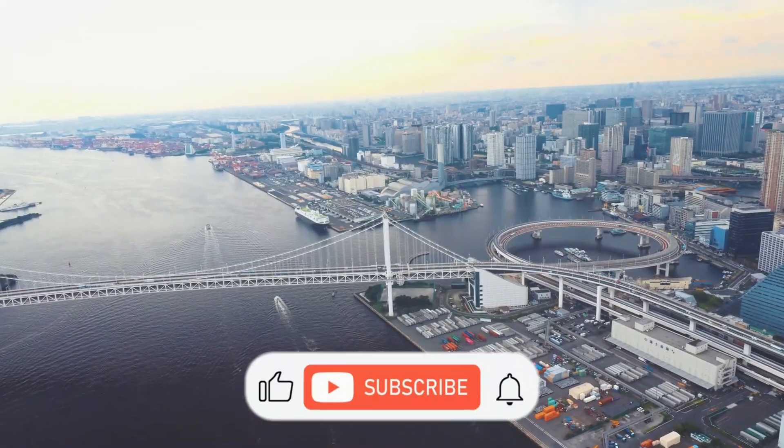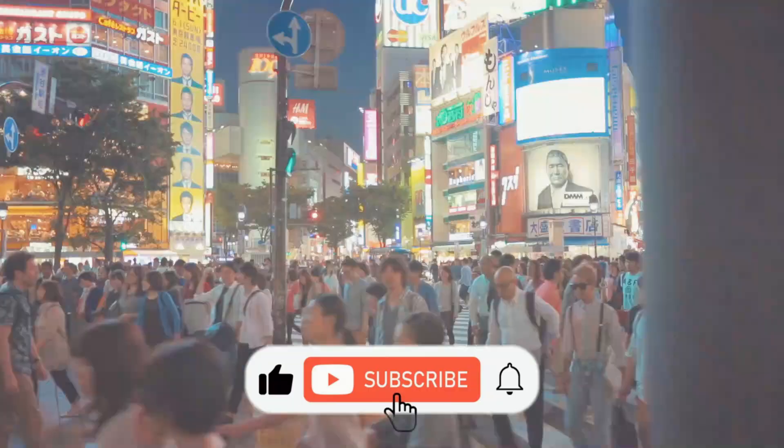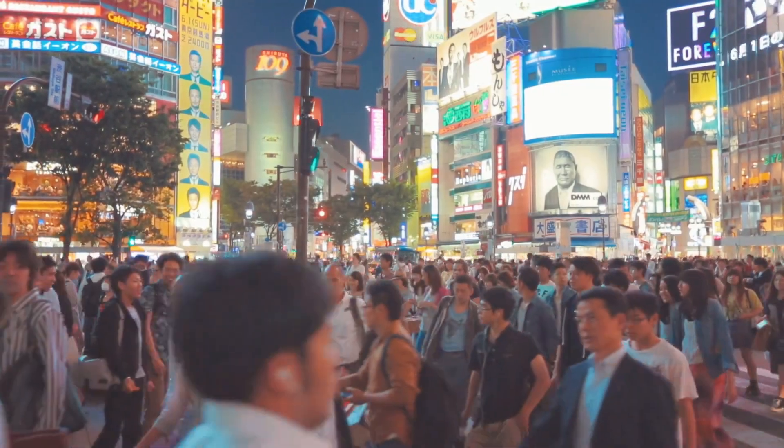Don't forget to like this video, subscribe to our channel, and share your own experience in the comments below.